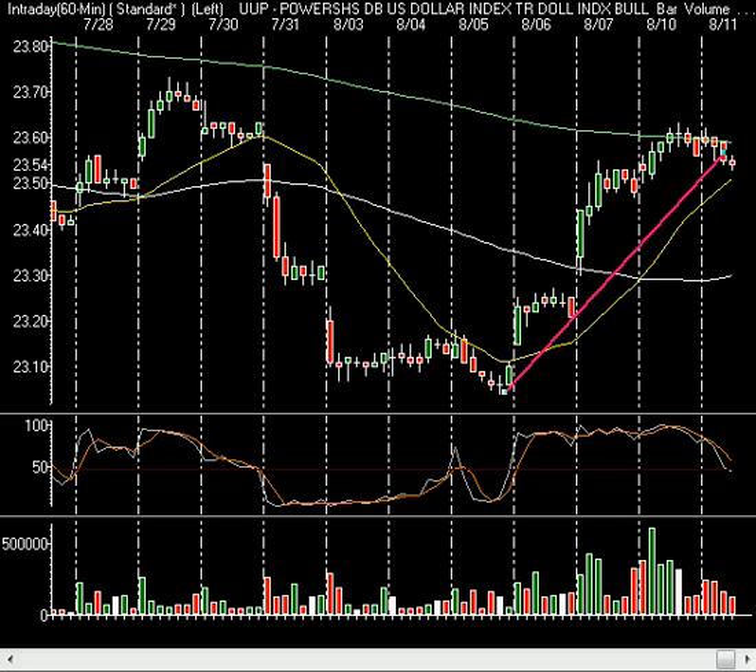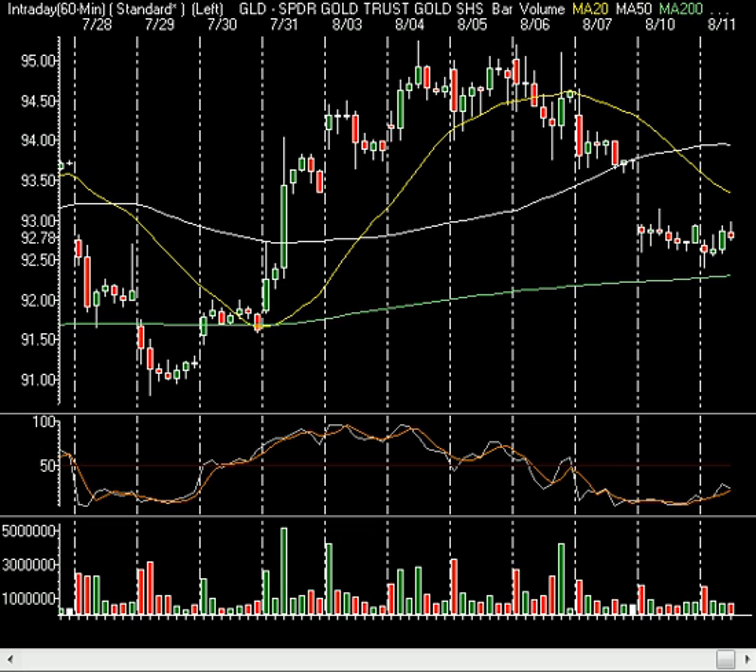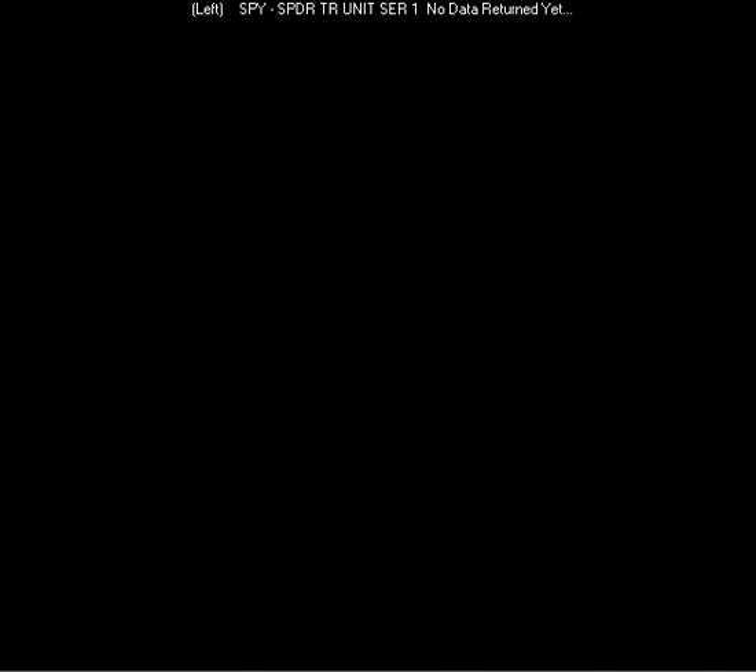Gold has had a nice drop off that big move on the dollar, although gold is getting a little bit of a bounce today. Still down about 15 cents on the UUP, but off the lows, no doubt about it. Now, going back to the SPY, I want to focus on the intraday here.